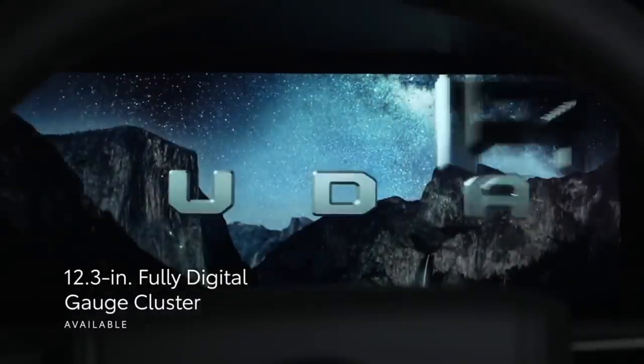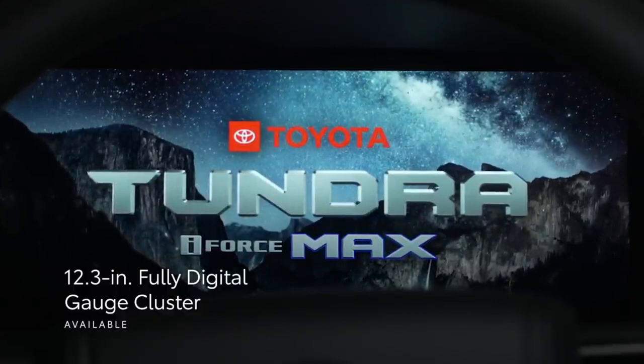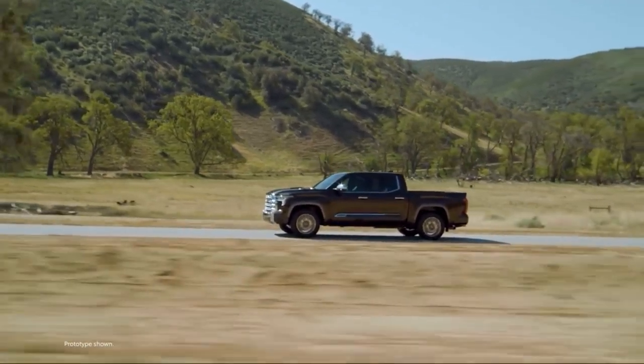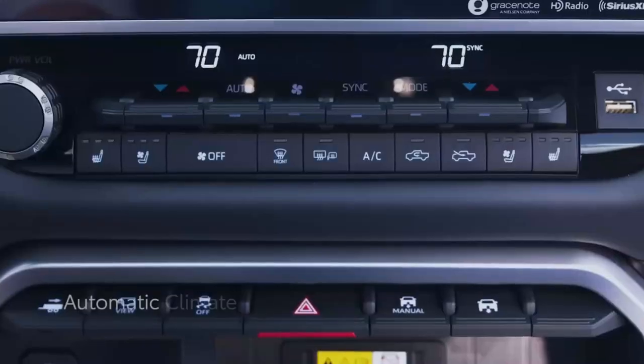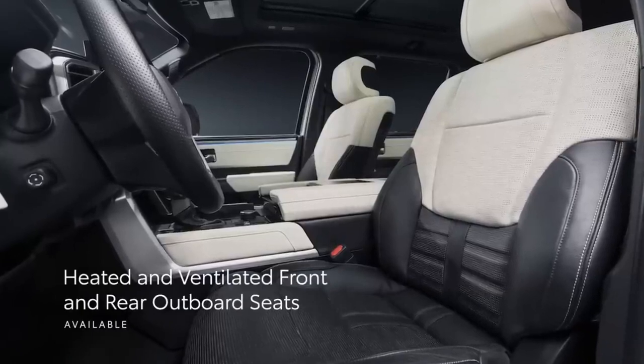Beyond multimedia, an available 12.3-inch fully digital gauge cluster display makes key driving information easier to see. Tundra's tech story also covers comfort and convenience with standard automatic climate control and available power seats with heating, ventilation, and memory functionality.